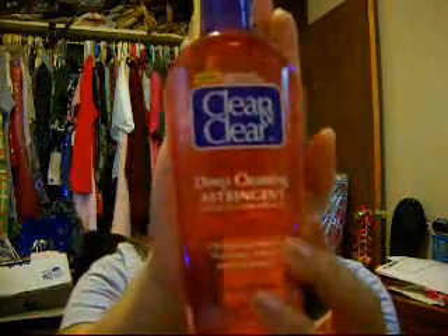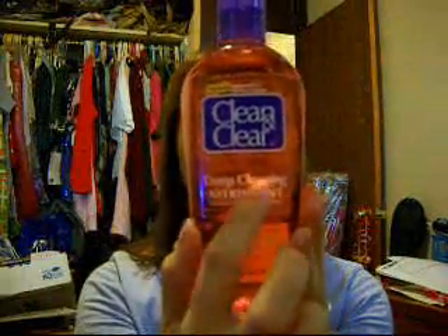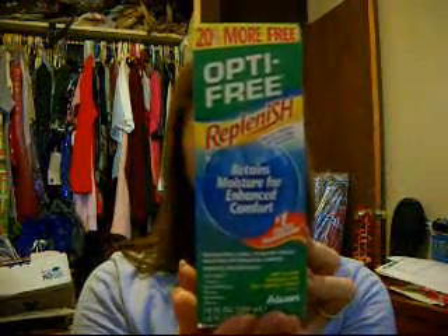Other items I got were the Clean and Clear Deep Cleaning Astringent. I was using the bluish one for sensitive skin, but this one smells the same so maybe it'll be okay on my skin. This one is deep cleaning — that's the only difference from the one I'm using. And then I got the Optifree Replenish for my contacts. Works good, and it was like $11.